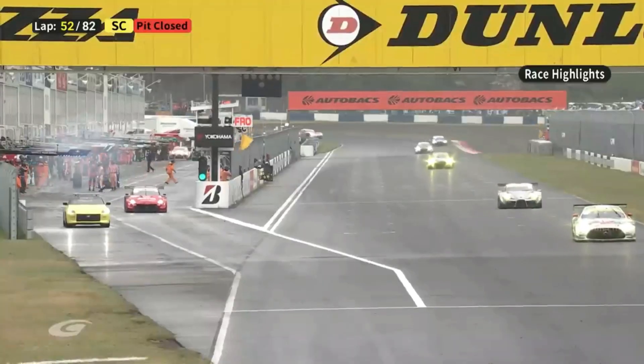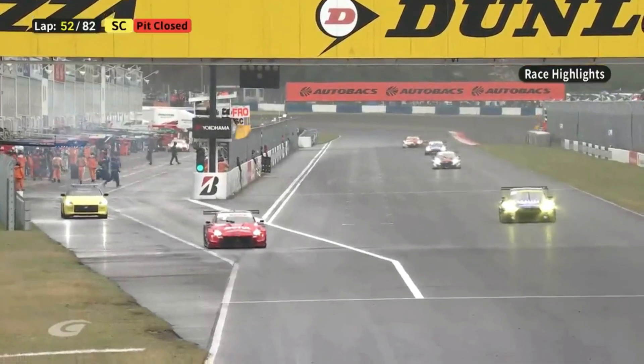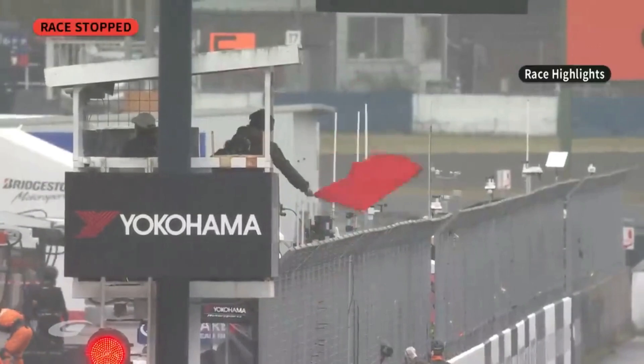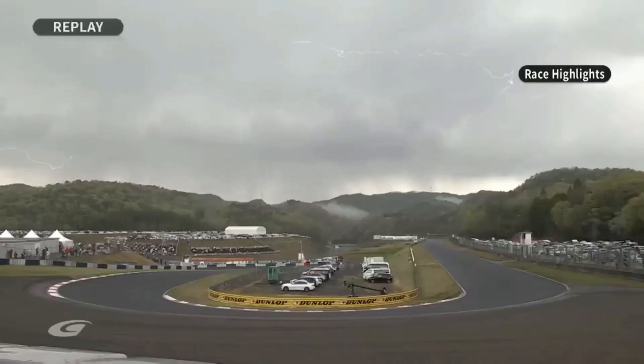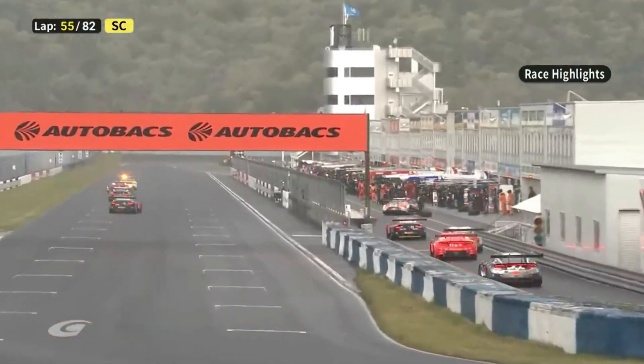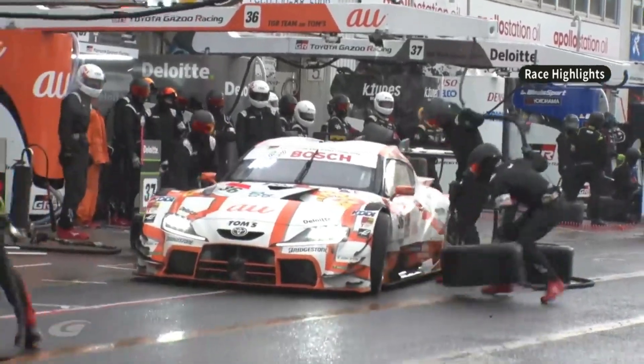I don't want to say this race is going to reflect Honda's overall performance for the year, but I'm not going to lie — I kind of expected a little more from Honda. Maybe my expectations were a little high. Moving on to GT300: P1 was the number 18 Up Garage NSX GT3.